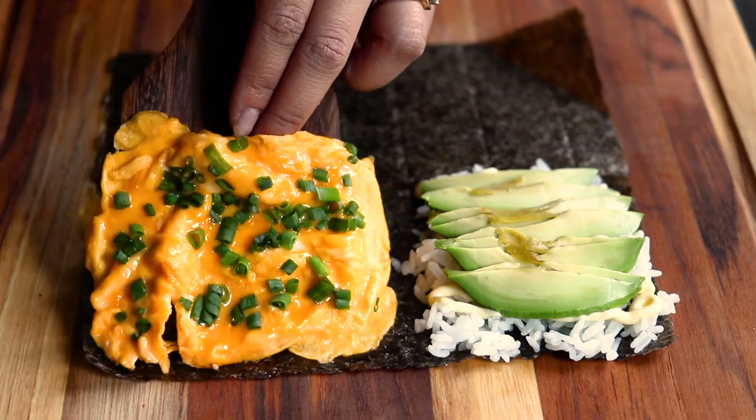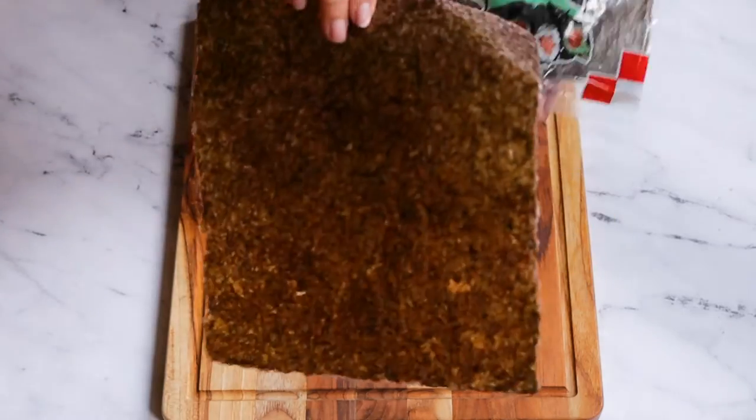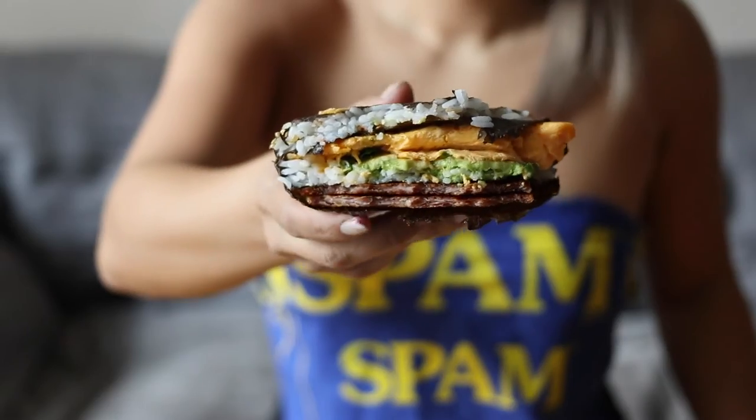You have the fluffy scrambled egg, the creamy kewpie mayo, and I also added some chopped scallions for extra freshness. Then you have the umami from the seaweed and the furikake, and a little bit of spice from the togarashi. This is so good — check that out.